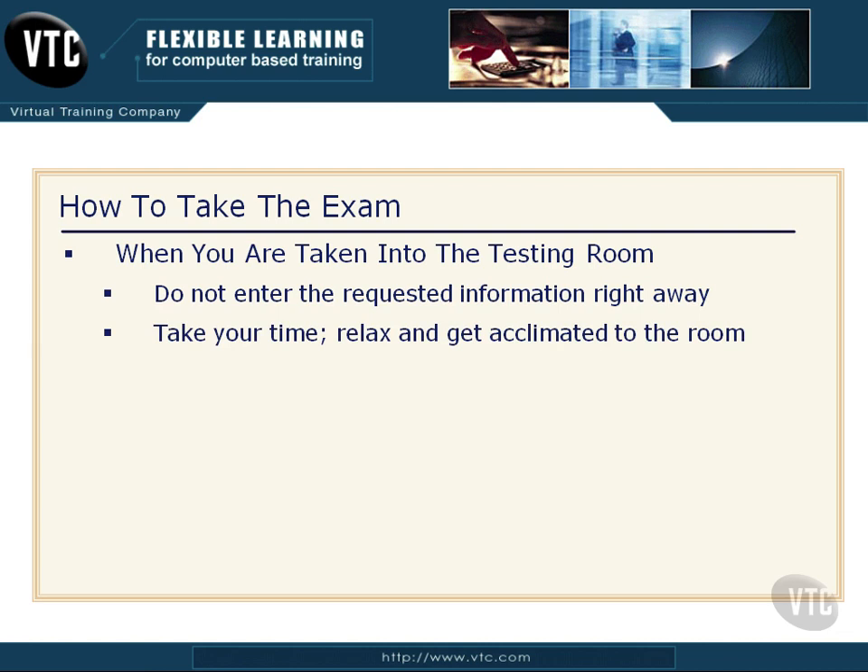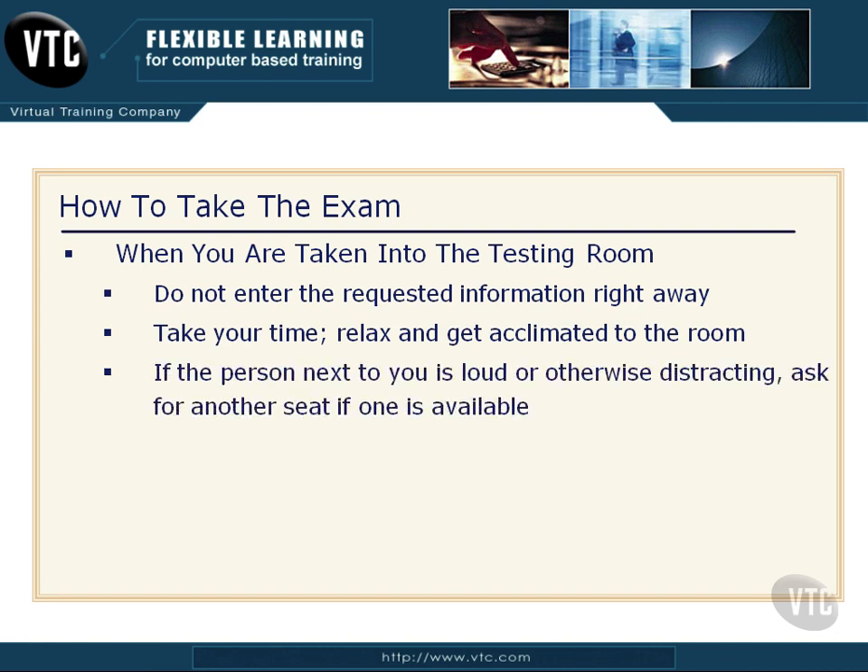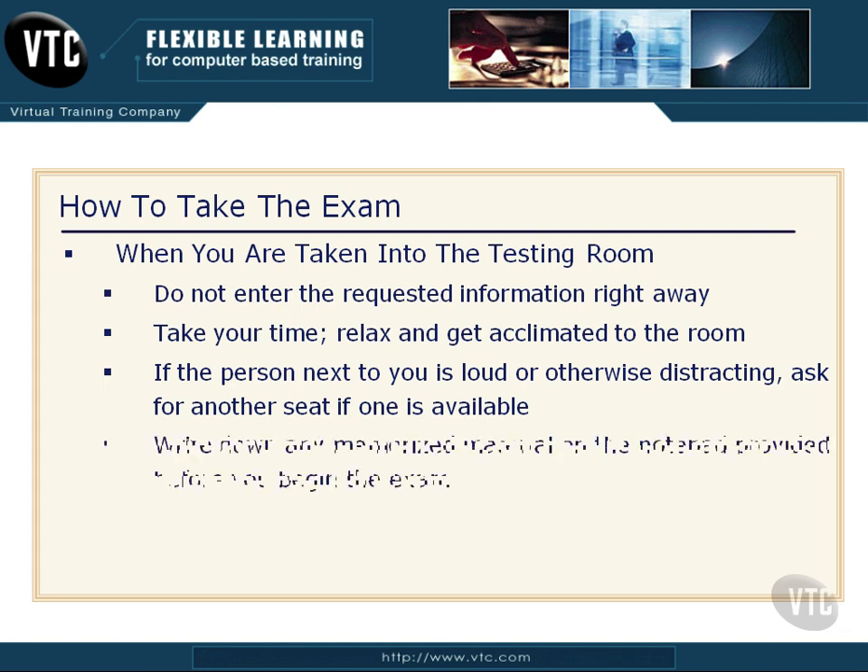Sit there a minute. You're in a new environment — get acclimated to the room, listen to the noises. Some testing centers have you in a room by yourself; others have 15 other people. If the person next to you is loud or otherwise distracting, ask for another seat if one is available. But you have to do this before you input your social security number and kick that exam off.